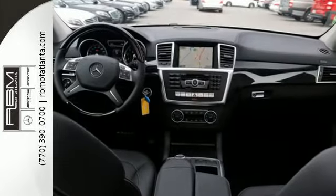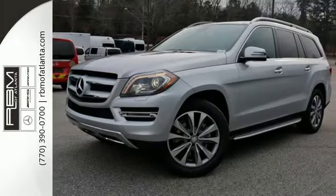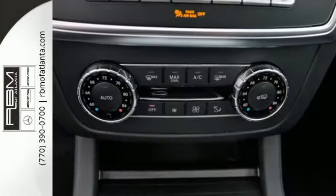Quickly load cargo and passengers in this expansive and versatile GL Class with the easy entry second row seats, power liftgate, and power folding third row seats.